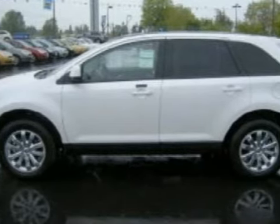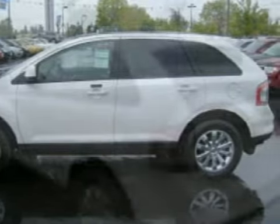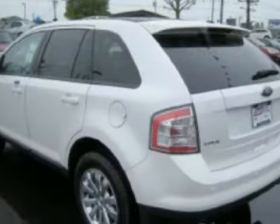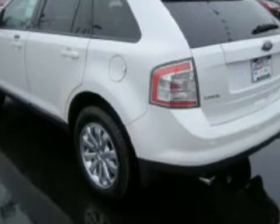It is equipped with a responsive 3.5-liter 6-cylinder 24-valve engine, a fluid 6-speed automatic transmission, and has the versatility of all-wheel drive.